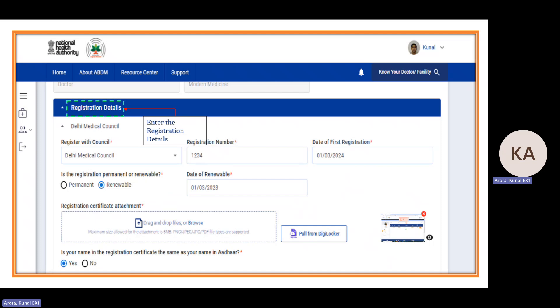You can also pull documents from DigiLocker. If your name on the registration certificate is different from your Aadhaar name, you can provide a supportive document such as a medical affidavit, marriage certificate, etc.